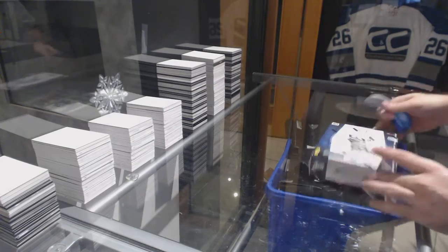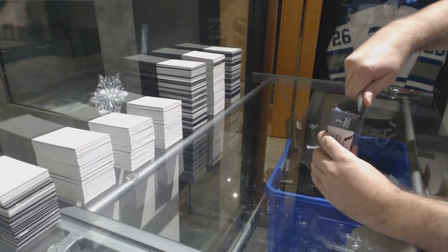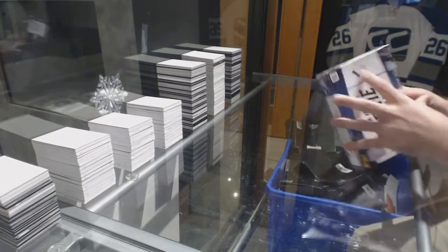Here we go! Degbert's Freebox 1213 Panini Prime.